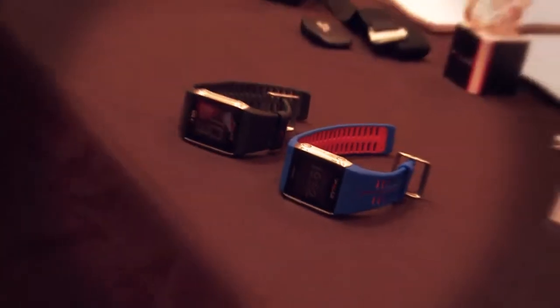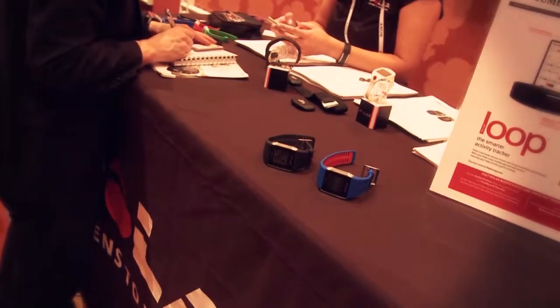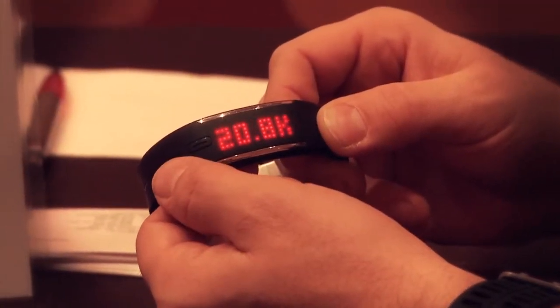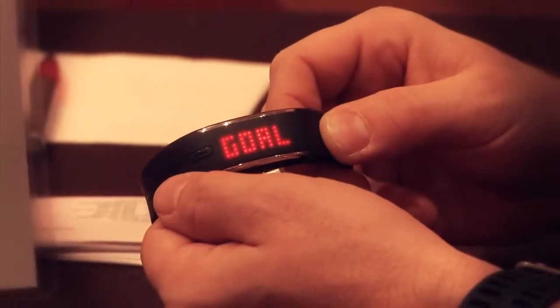Wearable tech is huge this year, and Polar has something really cool to show. They have two products: the Polar Loop, which is a 24/7 activity tracker that tracks your sleep and activity throughout the day, and gives you goals to encourage you to train smart and lead a more active, healthy lifestyle.